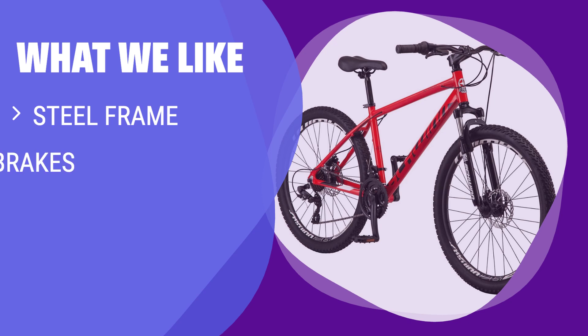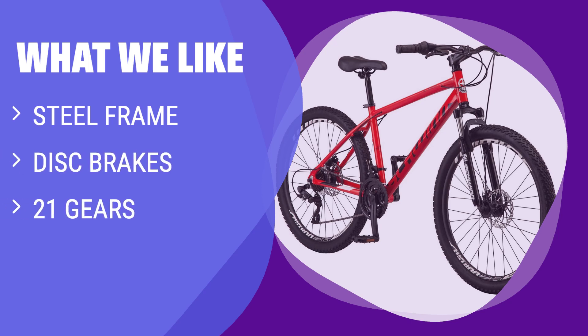What we like: If you have a tight budget but want durability and versatility, you should consider this. The steel frame will last season after season, and the disc brakes provide reliable stopping power. With 21 gears, you can easily tackle a variety of terrains.